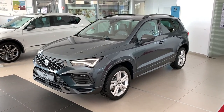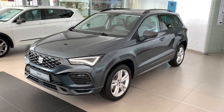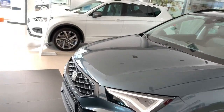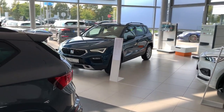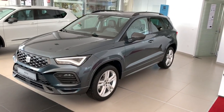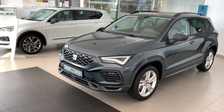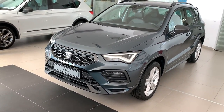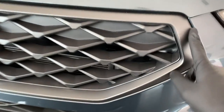Hello guys, welcome back to the channel. This is a quick walk-around of the new SEAT Ateca, focusing on the different trims. We have the FR trim of the facelifted Ateca and also the Style trim, which is a lower trim and currently the base trim here in Croatia. If you want an in-depth review of this car, it's already on the channel, so go check it out.